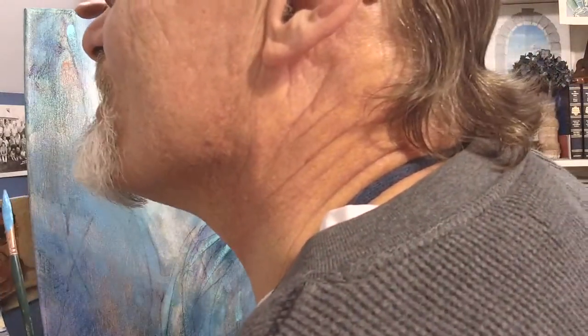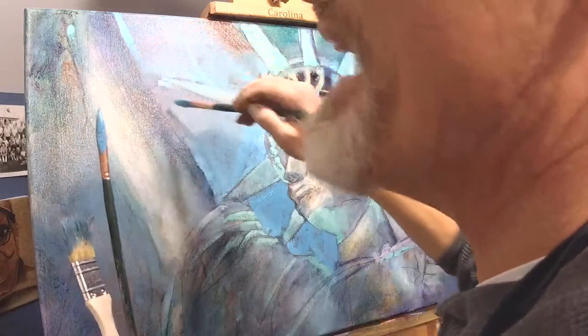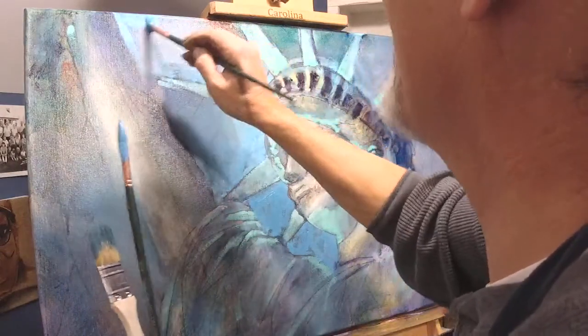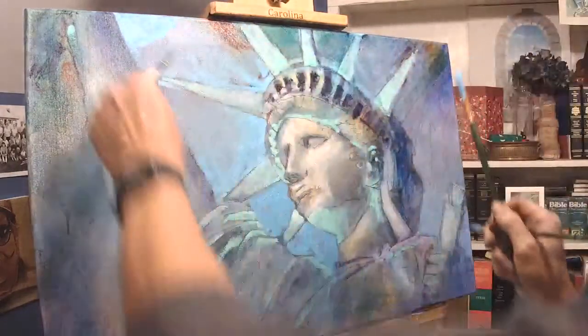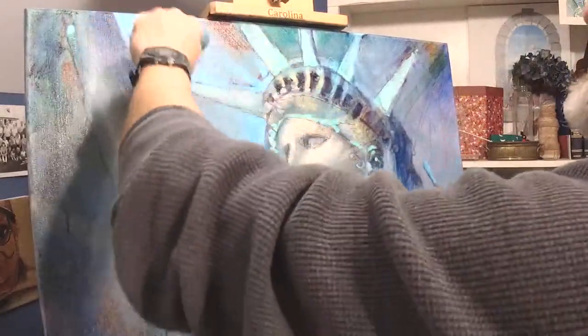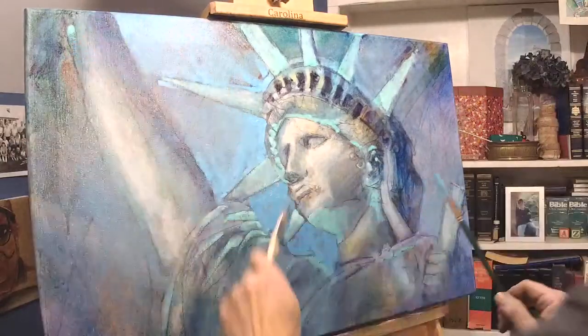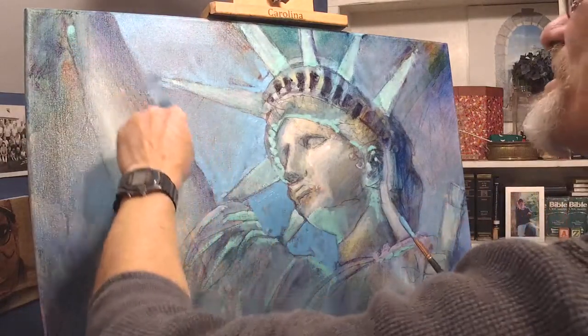Hello, greetings from the U.S. Good to hear from you again. Welcome back. Where have you been? Thank you for joining me this evening — it's 7 o'clock where I am. I'm in central North Carolina, eastern United States.